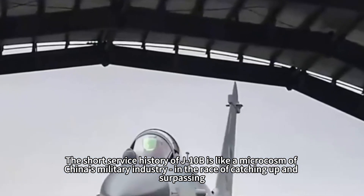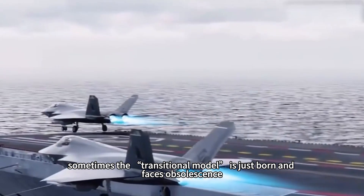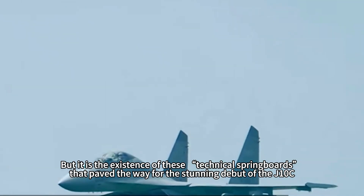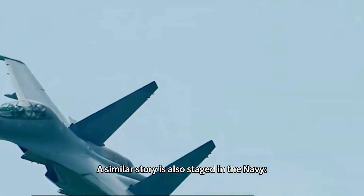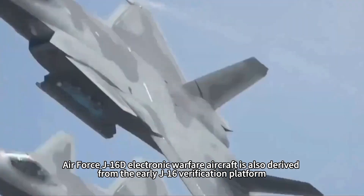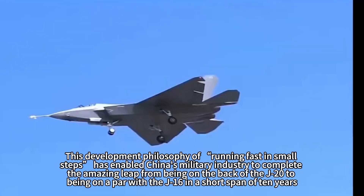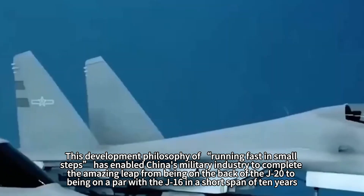The short service history of J-10B is like a microcosm of China's military industry: in the race of catching up and surpassing, sometimes a transitional model is barely born before it faces obsolescence. But it is the existence of these technical springboards that paved the way for the stunning debut of the J-10C. A similar story played out with the Navy's Type 054 frigates verifying new propulsion systems before the Type 054A, and the J-16D electronic warfare aircraft derived from an early J-16 verification platform. This philosophy of 'running fast in small steps' enabled China's military industry to complete an amazing leap in a short span of ten years.